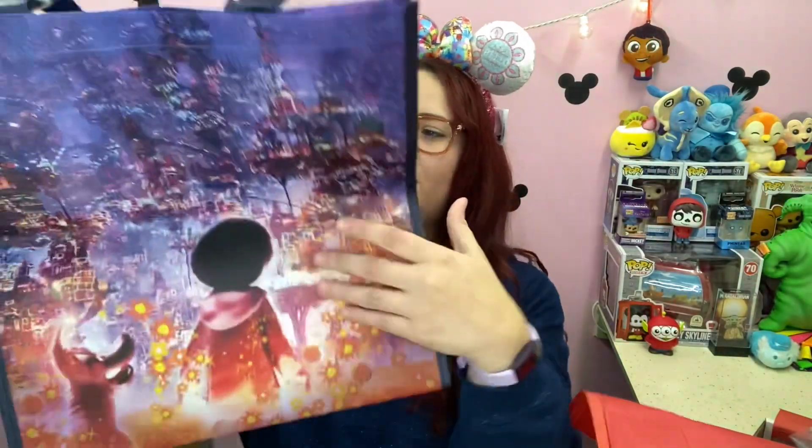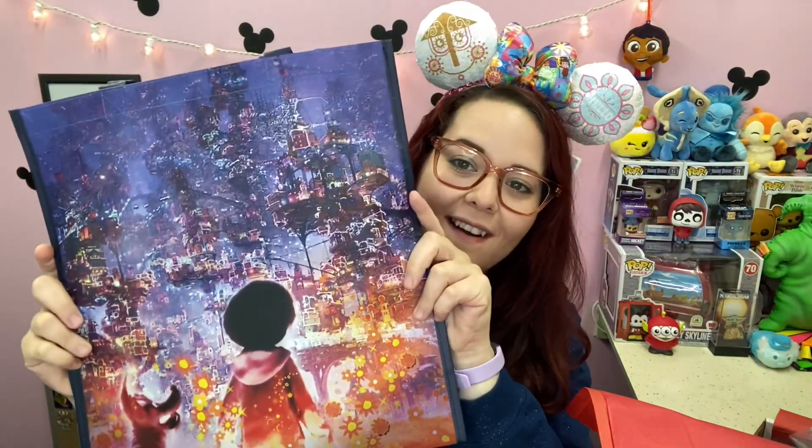The next thing I'm pulling out is something that's not wrapped so I'm just gonna pull it out — and it's a Coco reusable bag. I did put Coco on my thing. Coco is one of my favorite Pixar movies, it's probably my favorite Pixar movie. I love this because I could use this since plastic bags are officially banned in New York. So that is perfect.